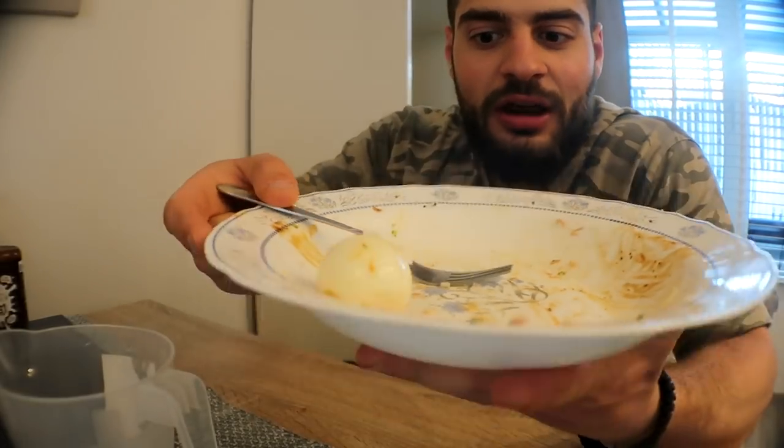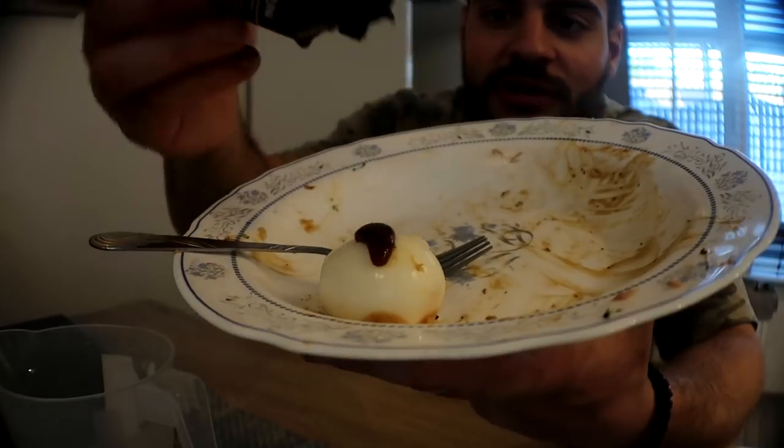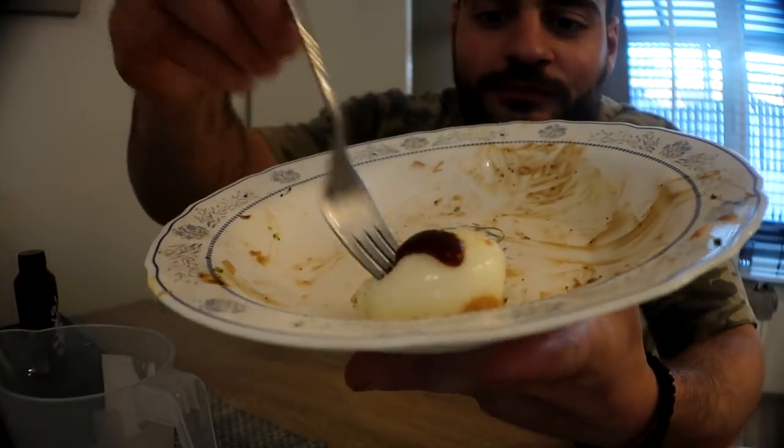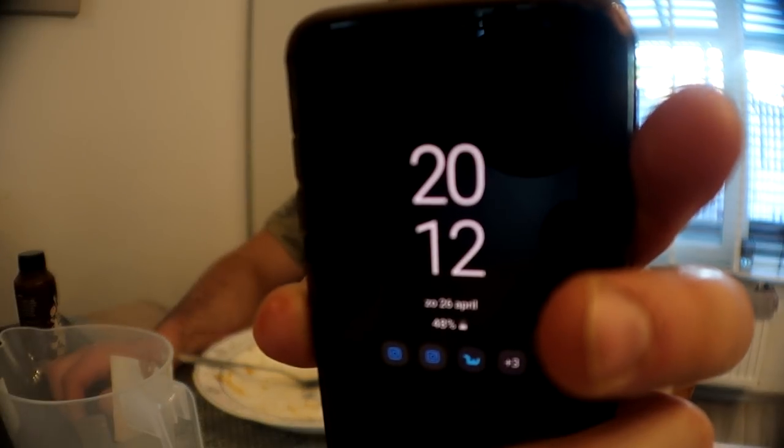Here we go, the meal is done! Just one whole egg left — a little bit of teriyaki on there and just pop the whole egg in my mouth. That yolk! The whole meal is gone. It's now 8:12 at night. Grabbing some water. That was pretty satisfying — big meal.